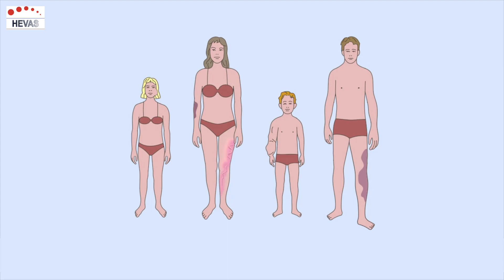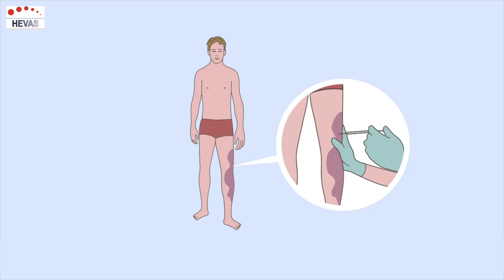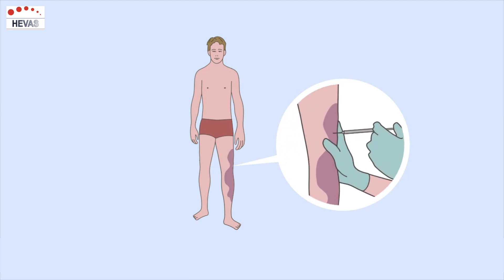Until a few years ago, the diagnosis was performed with the naked eye and treatment methods consisted of embolization – in other words, injecting with a fluid – and surgery.